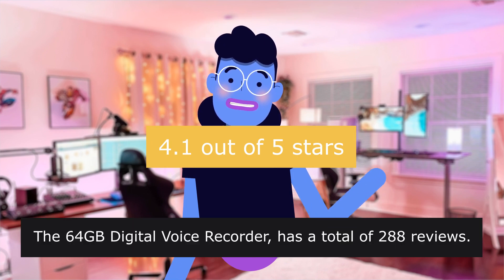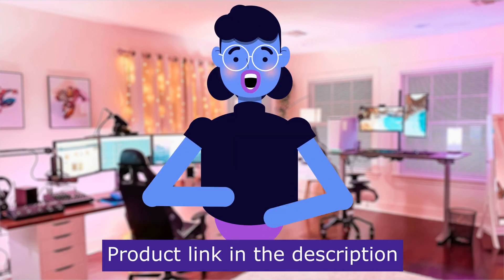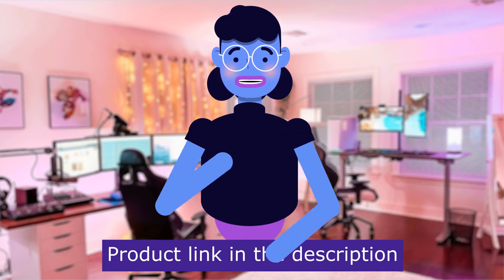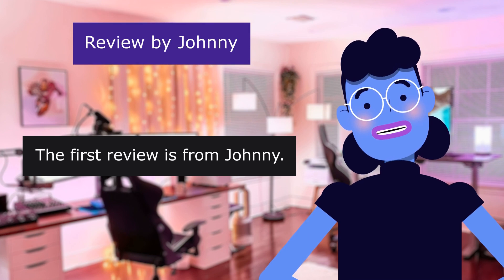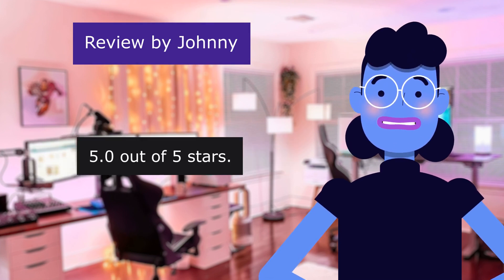The 64 Digital Voice Recorder has a total of 288 reviews. Product linked in the description below. The first review is from Johnny. Yes, it works. 5.0 out of 5 stars.